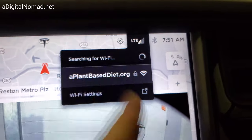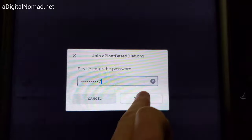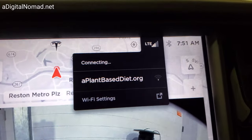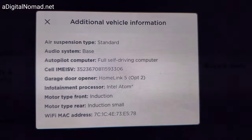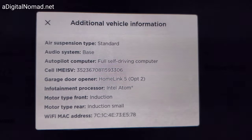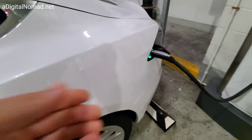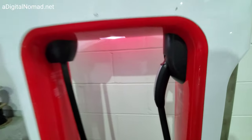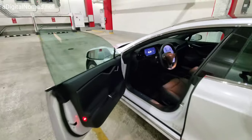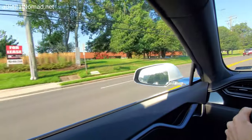Right there, we can connect. You can see this has the full self-driving computer and the infotainment processor. I also noticed some wind noise on this driver's door.